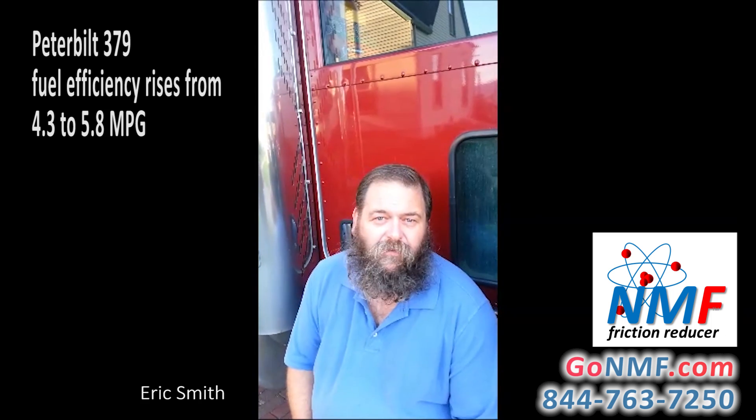The NMF has been a great product for me to use. I feel that it saves me enough money that I can make my truck payment with the money it saves. So I went from 4.3 miles per gallon to averaging 5.8.